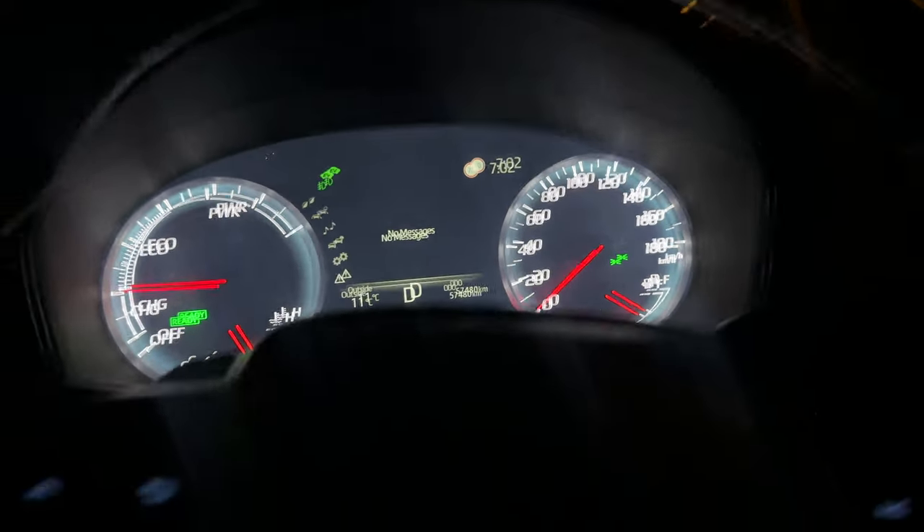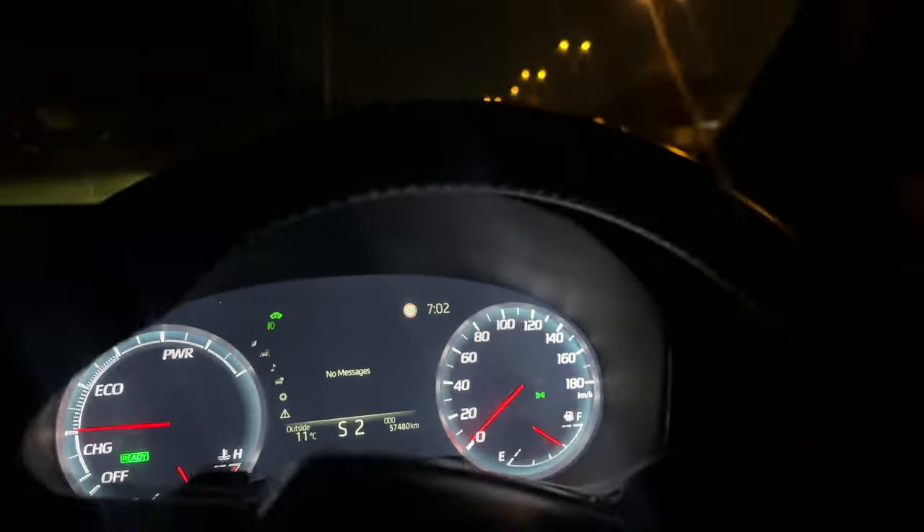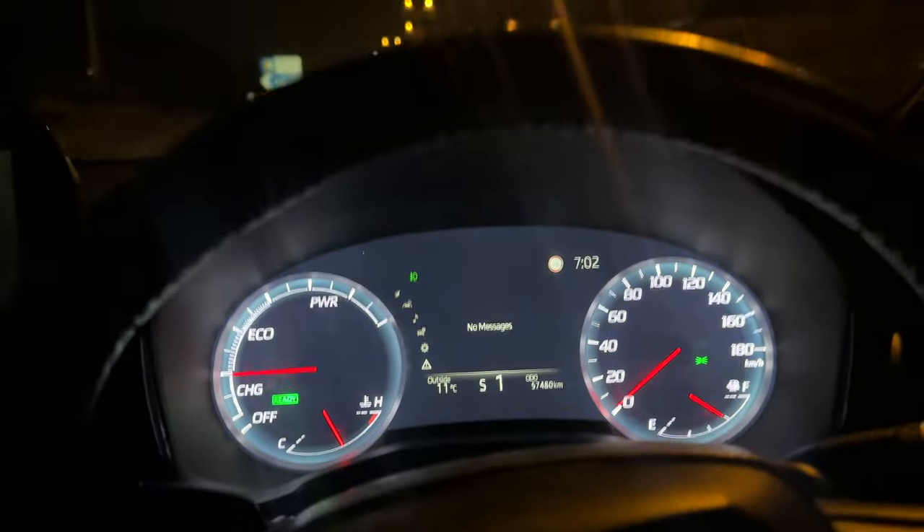As you can see from outside, now we come to Sports mode. There are paddle shifters. There's no car behind us, so we will do some boosting. 3, 2, 1...